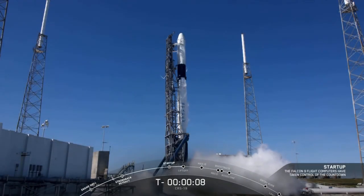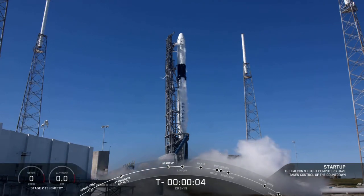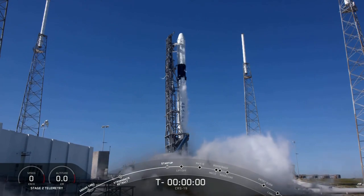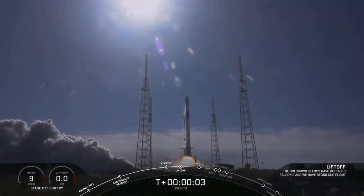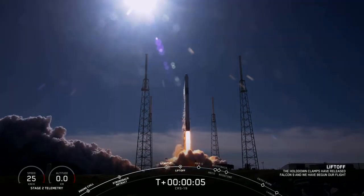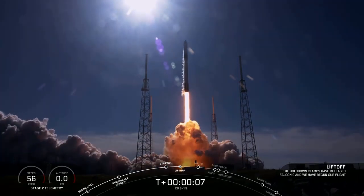There is a recent video floating around on the Internet claiming that there is a mouse running on the rocket engine of the new CR-19 launch from SpaceX. Today we're going to have a look at it and try to sharpen our minds.